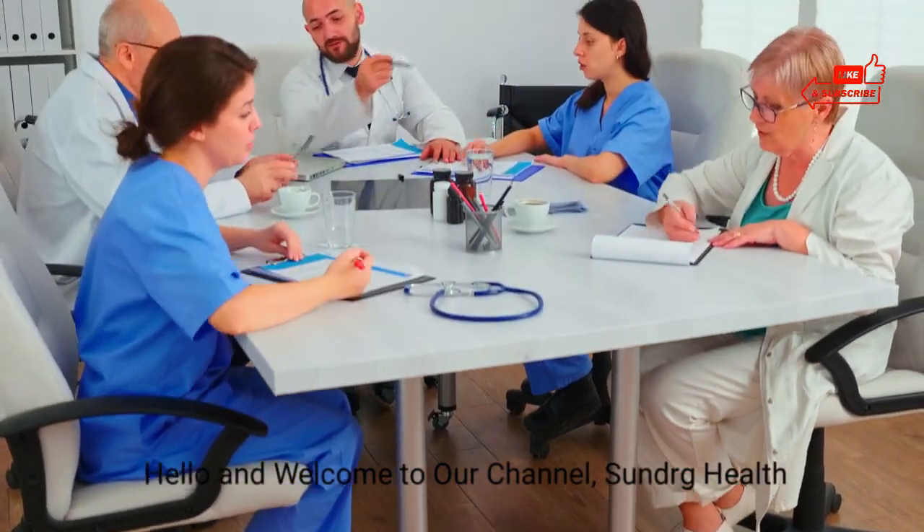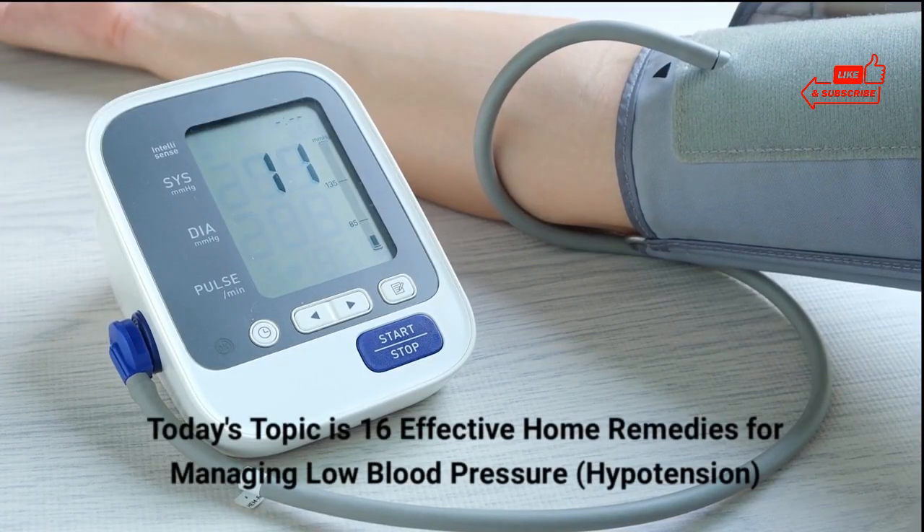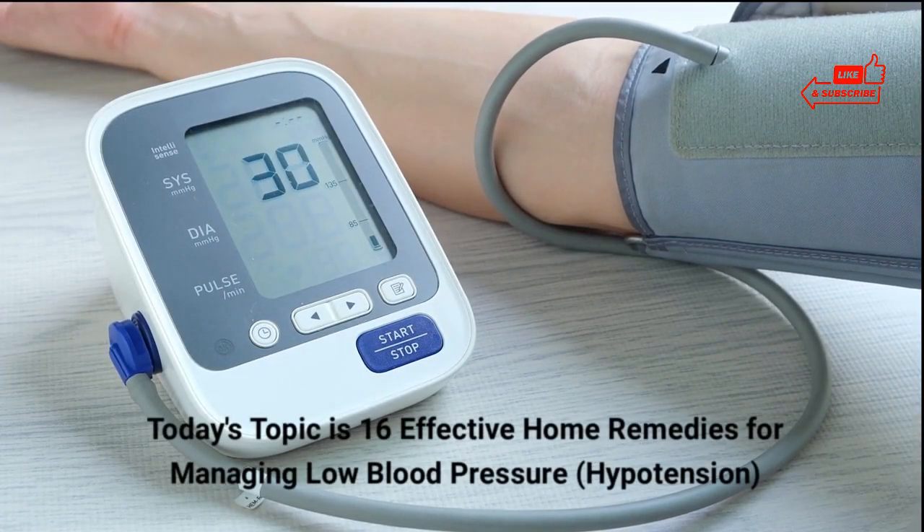Hello and welcome to our channel, Sundry Health. Today's topic is 16 effective home remedies for managing low blood pressure, hypotension.